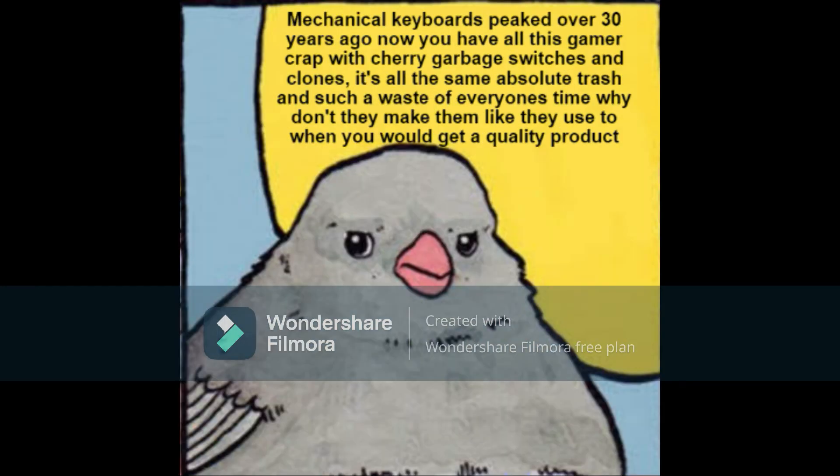Seriously, Makoto keyboards have peaked over 30 years now, and you have all this gamer crap of cherry garbage switches. It's all the same absolute trash. It's such a waste of everyone's time. Why don't they make those like they used to when you get an actual good quality product?